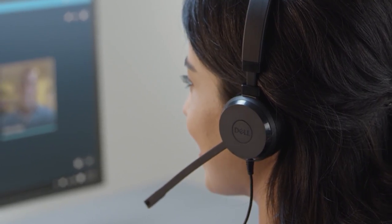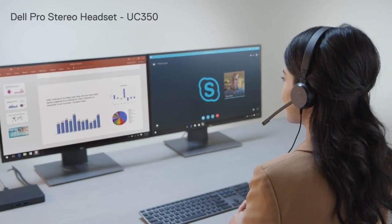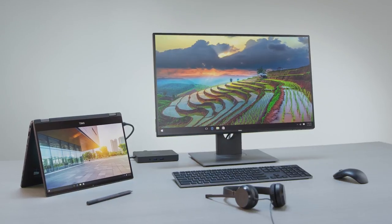Hear every word clearly on your next call with the Dell Pro Stereo headset, certified for Microsoft Skype for Business. Get the most out of your Latitude 2-in-1 with Dell recommended accessories.